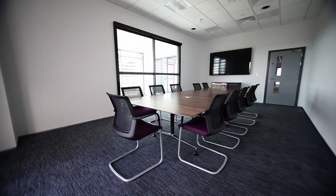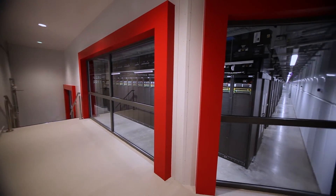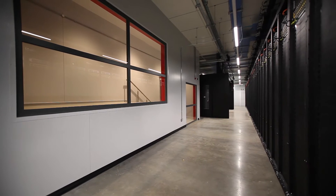Another focus for us has been around how we make this data center very visual to our customers. When they come for a tour, we've got really good meeting rooms for them, but also a viewing gallery that was built out — that'll be amazing. Customers would love seeing what this space looks like, and the data center will be the prime reason why customers probably want to sign with Rackspace.